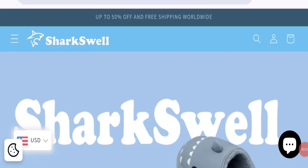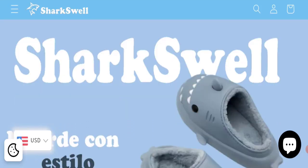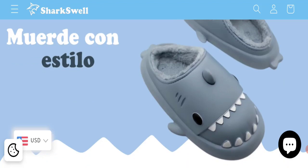Hello guys, welcome to the new video on this channel. Today I am going to discuss the topic SharkSwell reviews. In this video you will get to know all the legit details about this website. Let's discuss all the details so that you can decide whether this site is legit or a scam. This is not our website — in case you have experienced any fraud about this website, watch this video till the end.